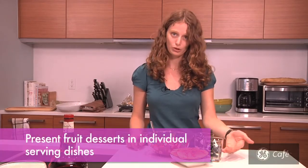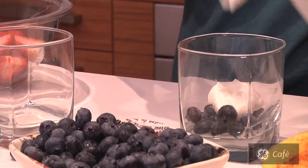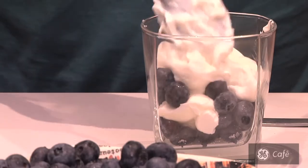Tip number two: arrange your dessert in individual portions. If your fruit dessert is simple, a small plating job can make a dish of even just blueberries and yogurt seem kind of fantastic. These blueberries have a lemony Greek yogurt and some sugar — totally plain, but you wouldn't know it from the presentation.